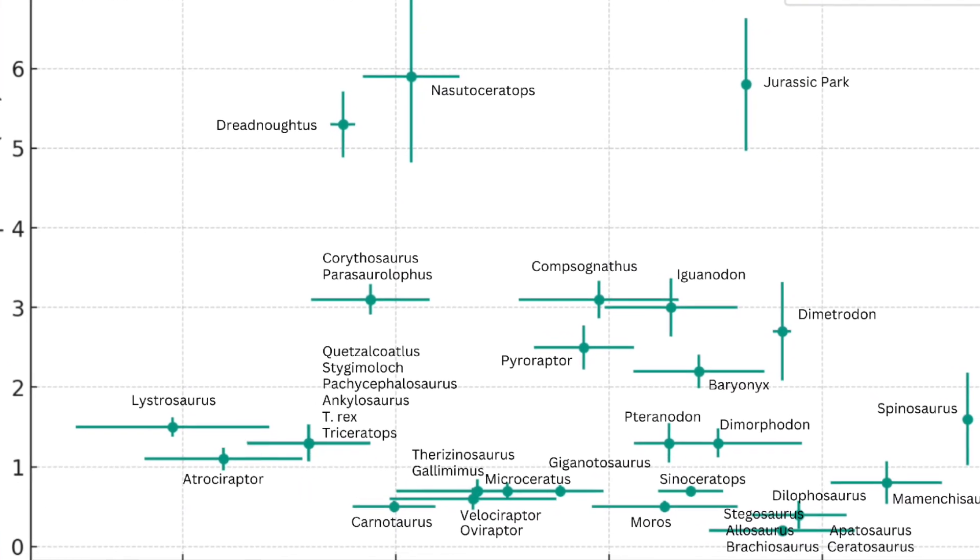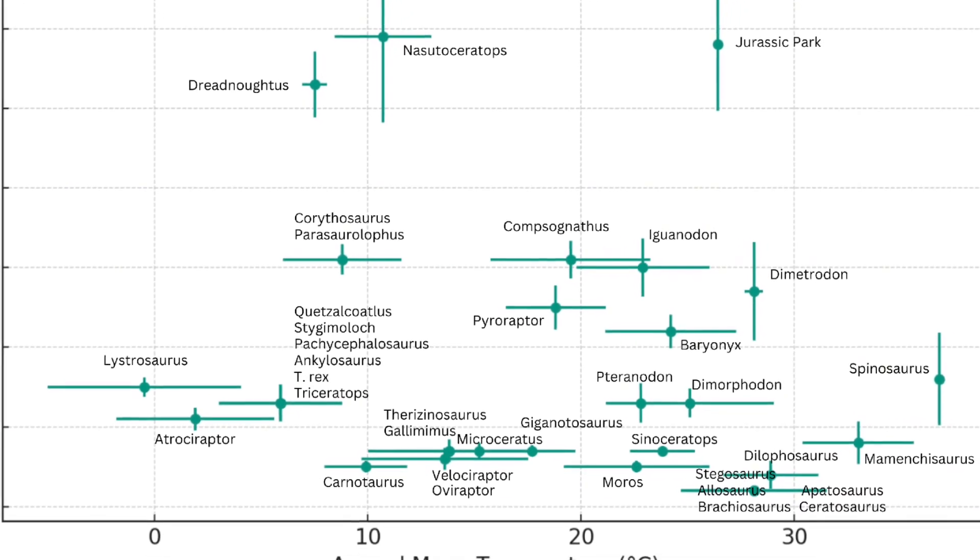After that, I wondered: would any dinosaur from any Jurassic Park or Jurassic World movie have been able to survive on Jurassic Park? So I did the exact same analysis but included every single dinosaur ever featured in any of the films — even animals that aren't technically dinosaurs, like Pteranodon and Lystrosaurus. The verdict was that none still really fit the environment at Jurassic Park, but we are getting closer. Some dinosaurs introduced later in the franchise would have done much better than the originals.